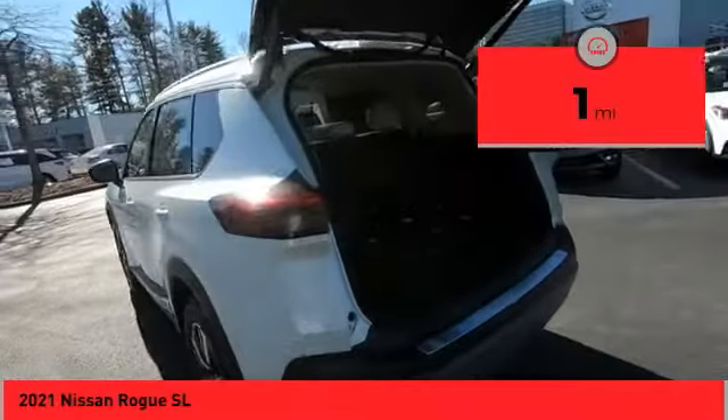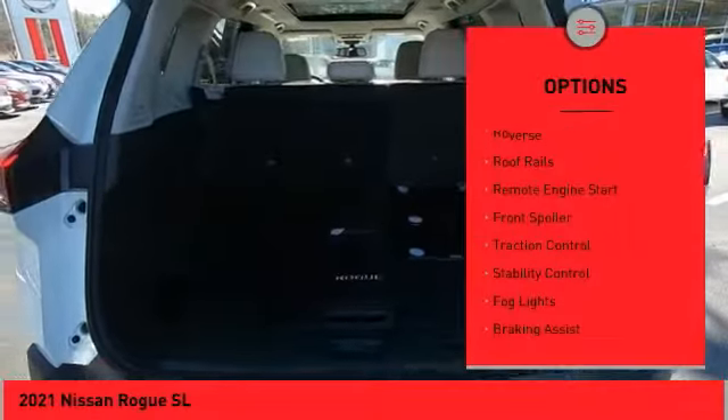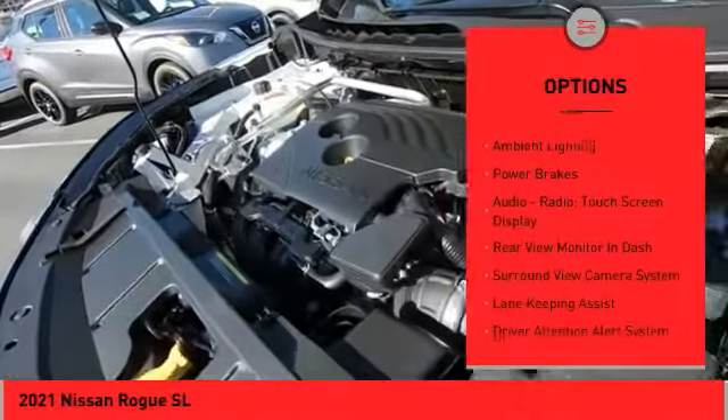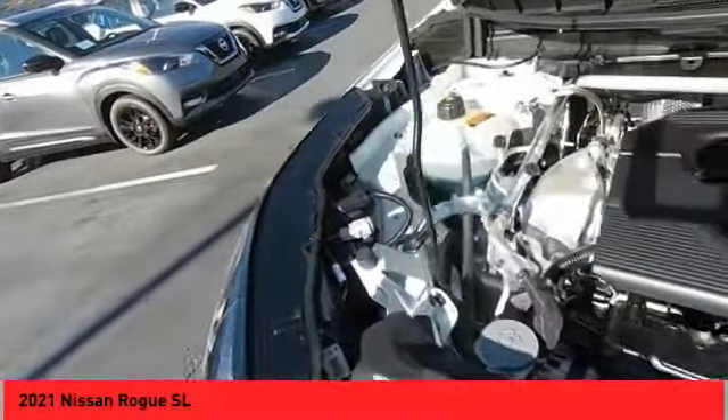This vehicle has less than 100 miles. Here are some of this vehicle's great options: power windows with safety reverse, roof rails, remote engine start, front spoiler, traction control, stability control, fog lights, braking assist, ambient lighting, power brakes.